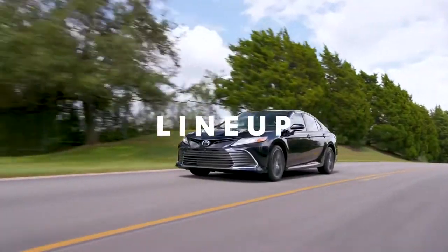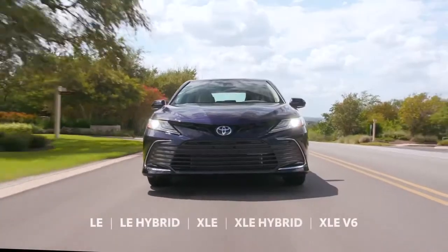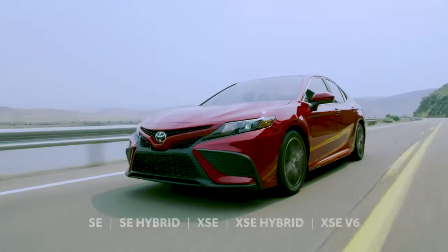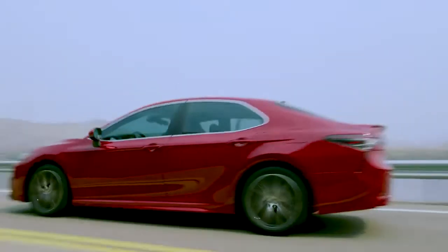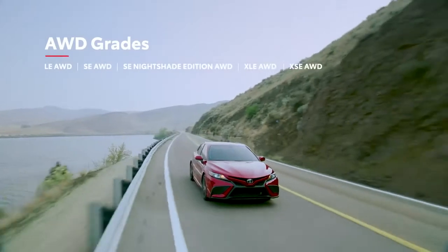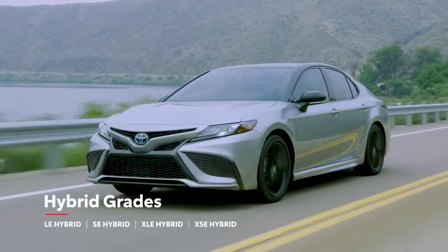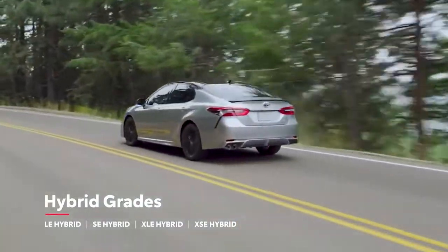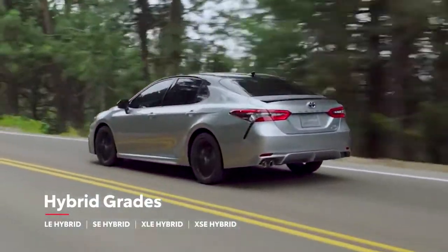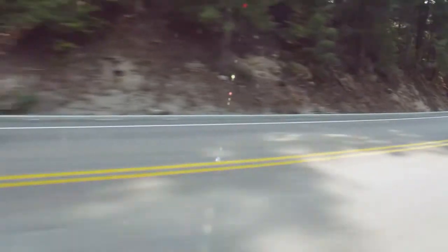Like many modern Toyotas, Camry's lineup is divided along two paths: the L grades and the sporty S grades. Along either path, customers can choose to equip their Camry with Toyota's available Dynamic Torque Control all-wheel drive, or they can go for more efficiency with a hybrid model. On the sports side, this also includes a new XSE Hybrid grade, which enhances the SE Hybrid's performance-oriented design with plenty of convenience features.